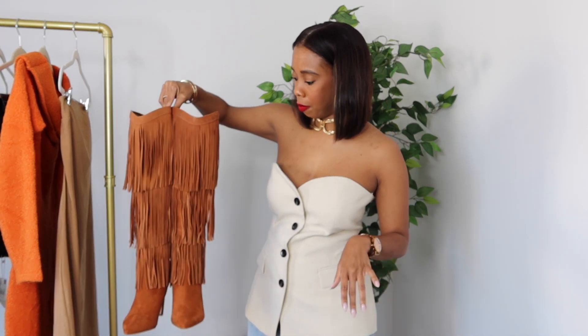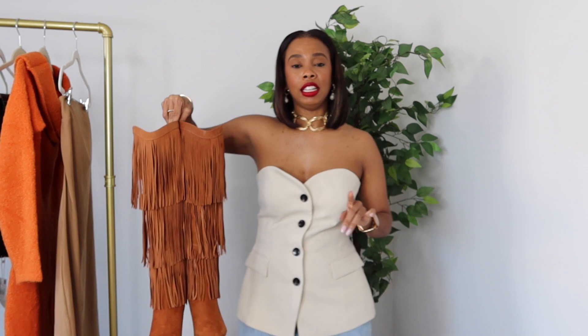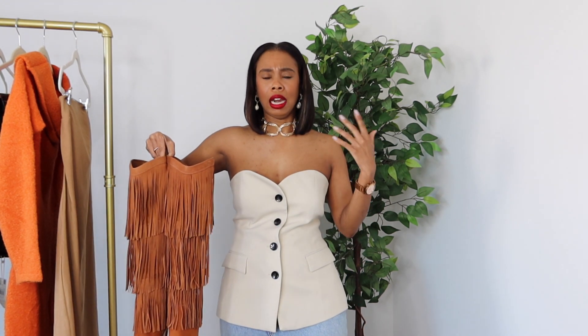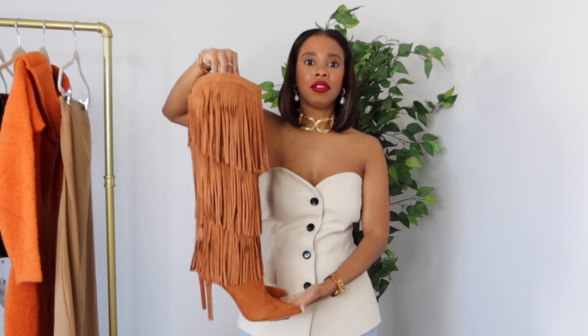I'm envisioning wearing this with denim — denim skirts, denim dresses, and skinny jeans. I'll be able to wear these on top of my skinny jeans, and then just do a basic top in white, cream, or tan — something that won't conflict with the boots. So that's the first pair: the fringe boot.